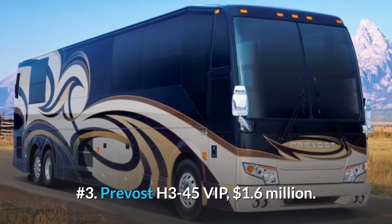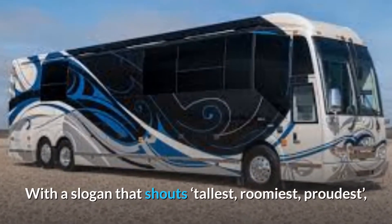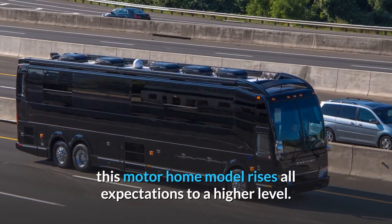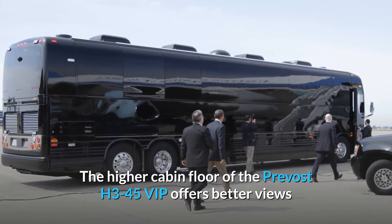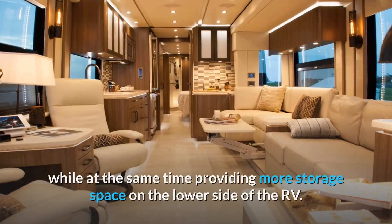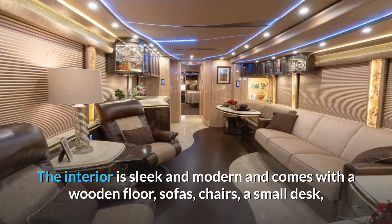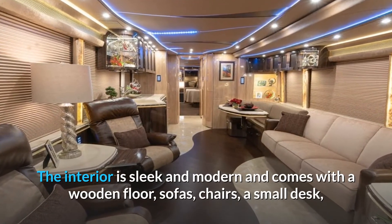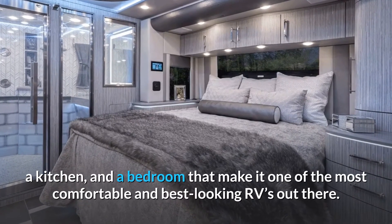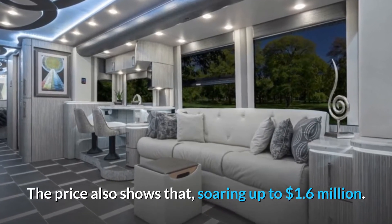Number 3: Prevost H345 VIP, $1.6 million. With a slogan that shouts tallest, roomiest, proudest, this motorhome model rises all expectations to a higher level. The higher cabin floor of the Prevost H345 VIP offers better views while at the same time providing more storage space on the lower side of the RV. The interior is sleek and modern and comes with a wooden floor, sofas, chairs, a small desk, a kitchen, and a bedroom that make it one of the most comfortable and best-looking RVs out there. The price also shows that, soaring up to $1.6 million.